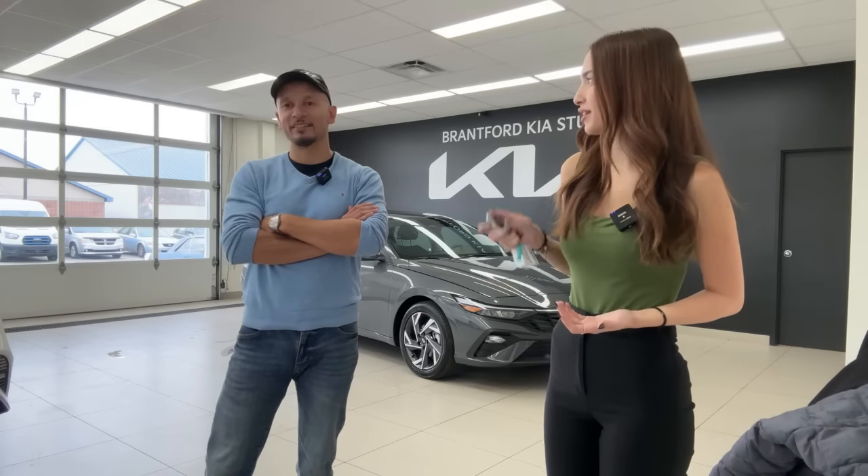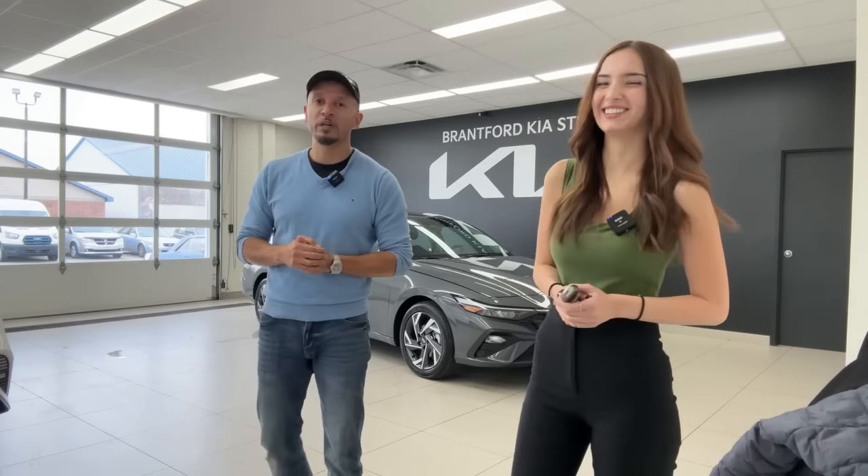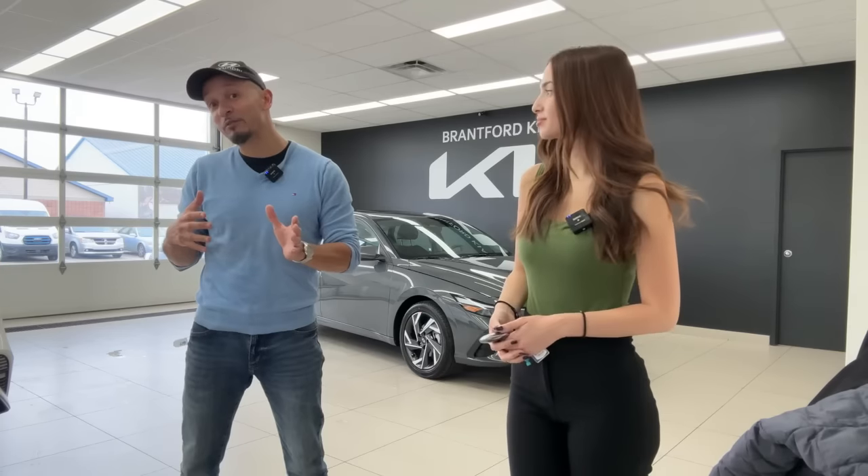We do these videos for three reasons. First, if you own a Kia or Hyundai and want to learn more about your vehicle, this is the channel — we do full walk-arounds, exterior, interior, technology, performance, how-to's, and so on. Second, if you're looking to buy and haven't considered Kia or Hyundai, we want you to. Third, if you live in Ontario and are ready to buy, we have three locations: Brantford Kia, Brantford Hyundai, and Owensound Hyundai.